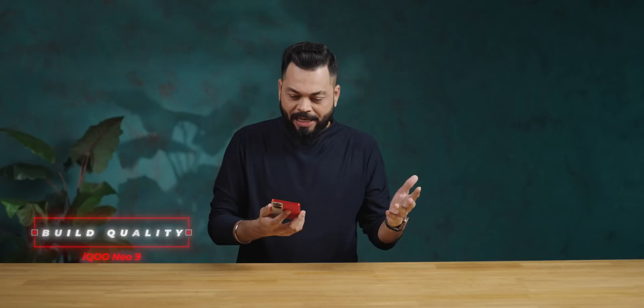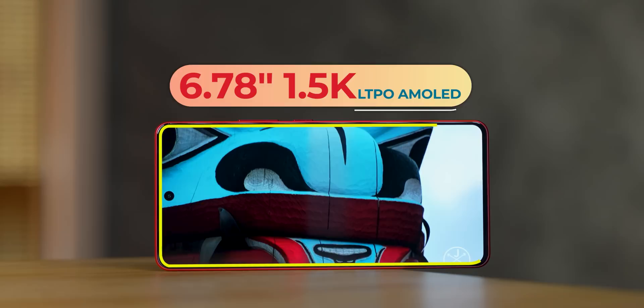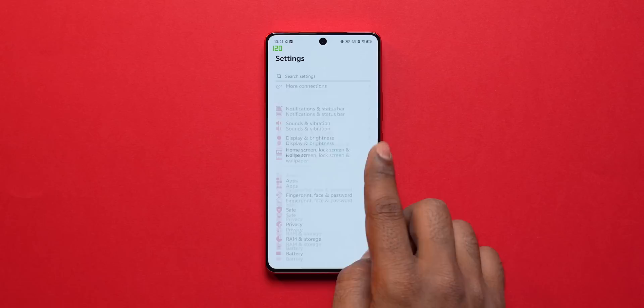Let's check protection — we did a drop test from behind, one, two, three times — and nothing happened, no damage. Now look at that display — bezels are really good, 93% screen-to-body ratio. This is a big display: 6.78-inch, 1.5K, AMOLED, up to 144Hz fast refresh rate, HDR10 Plus support. In gaming it supports 144Hz, normally it can be 120Hz. About 1400 nits brightness. It's an LTPO adaptive display, so it's flexible depending on what you're doing.